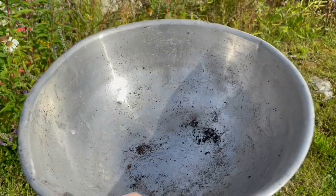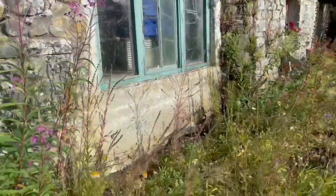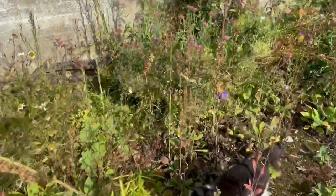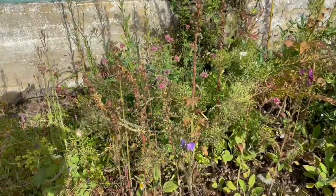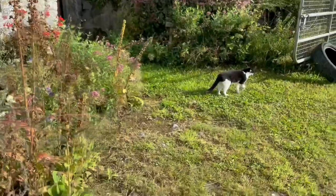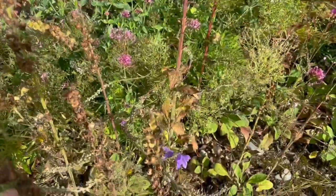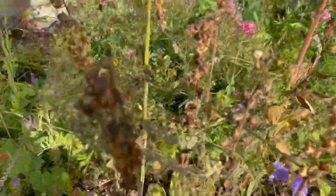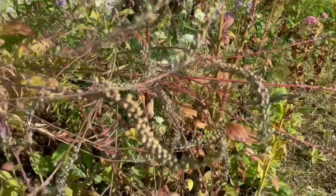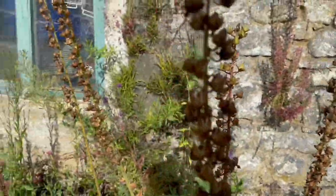It's definitely seed collecting time. There's loads of stuff right here that could really do with collecting seeds — like the foxgloves, the cocklebell, the Canterbury bells. These are ready for collecting. The toadflax is ready, and look at the foxgloves — they are so ripe.